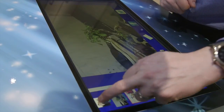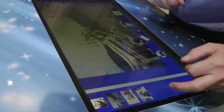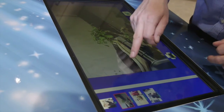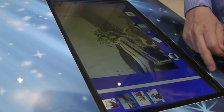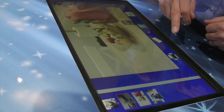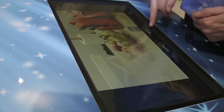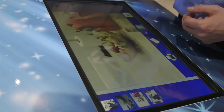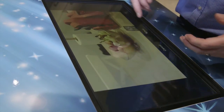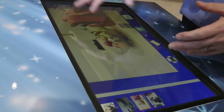You can tap on a photo and up it will come, or you can slide across left and right. Once you've found the photo, it's a case of tapping on print. It will say do you want to print it or cancel. If you press print, out will come the print, and the next person can come along and do exactly the same.